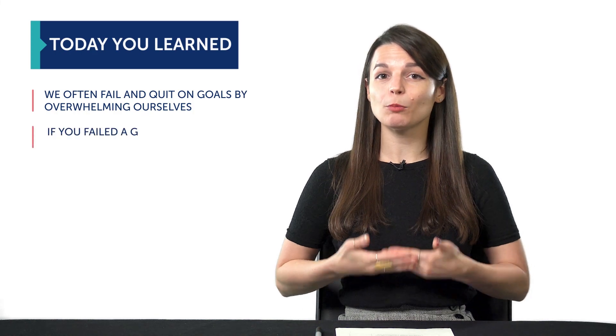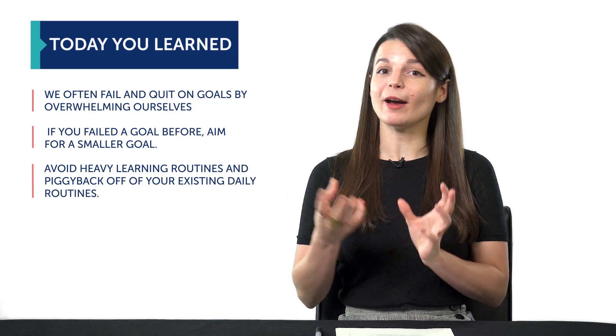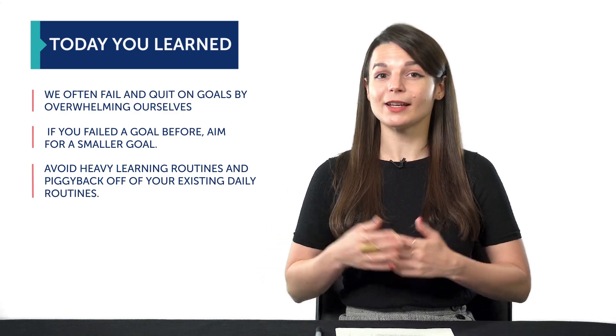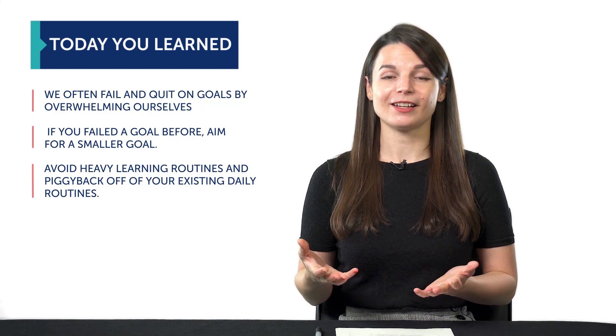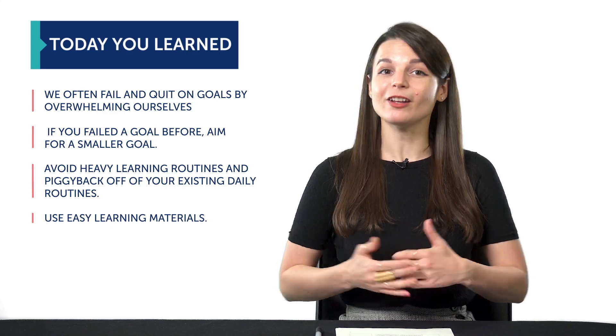If you failed a goal before, aim for a smaller goal. Avoid heavy learning routines and piggyback off of your existing daily routines. If you take a walk, then use that time to listen to audio lessons. And finally, use easy learning material, such as our audio and video lessons on our website.